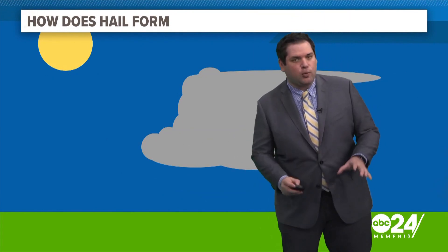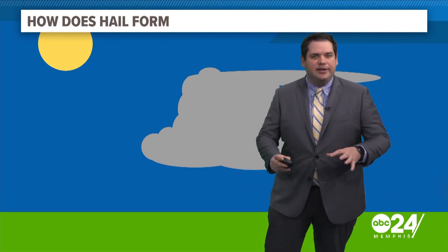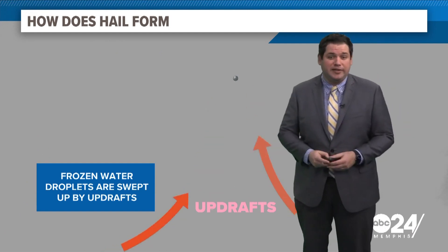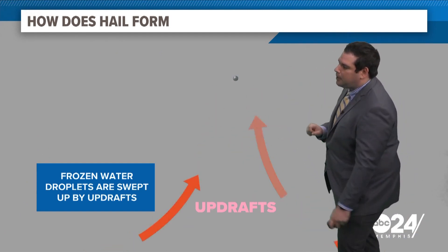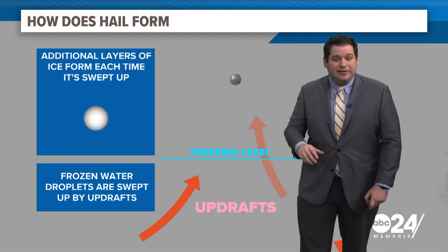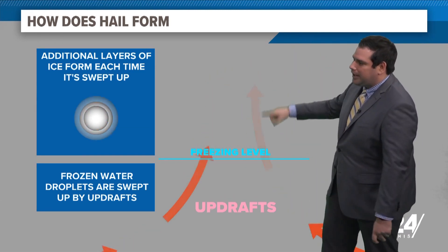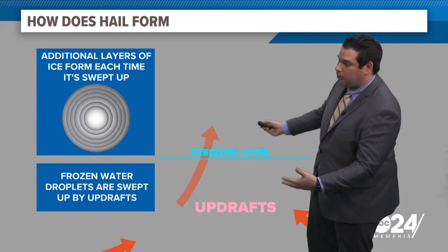But how does hail actually form? You have your thunderstorm, and like we talked about yesterday, these thunderstorms are driven by upward motion — what we call updrafts — and it's really cold in the top portions of these storms to the point where you can get frozen water droplets, which are swept up by these updrafts. Above that freezing line you can see where ice forms, but this hail moves up and down with these intense winds and starts to build layers, sort of like an onion, getting larger and larger — and that's how we get bigger hail.